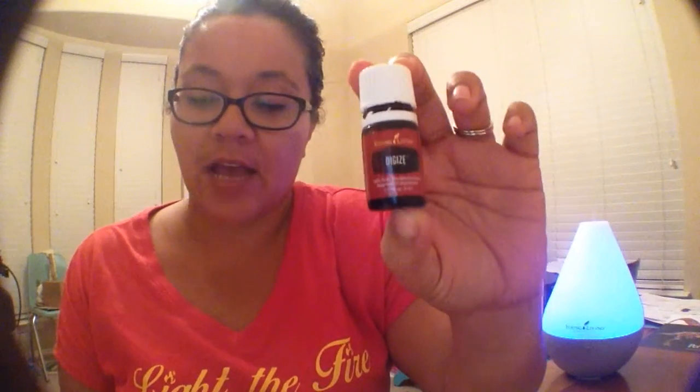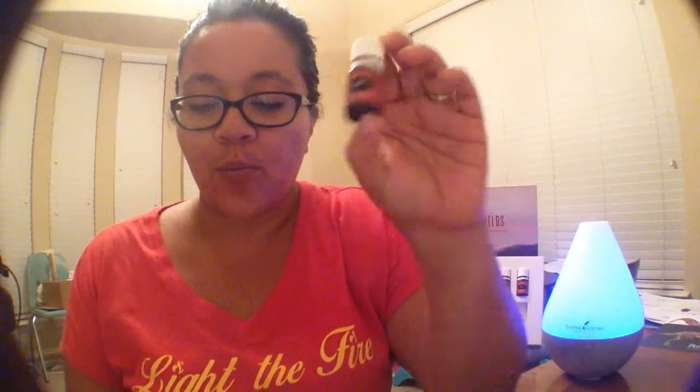One of Young Living's most popular blends is DiGize. It's a proprietary blend of eight oils: ginger, fennel, peppermint, patchouli, juniper, lemongrass, tarragon, and anise.